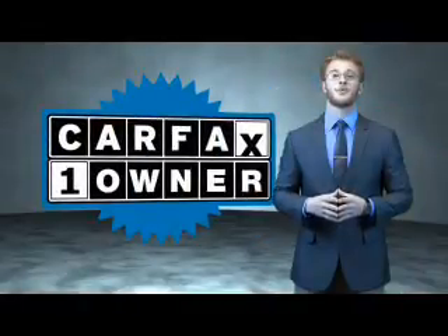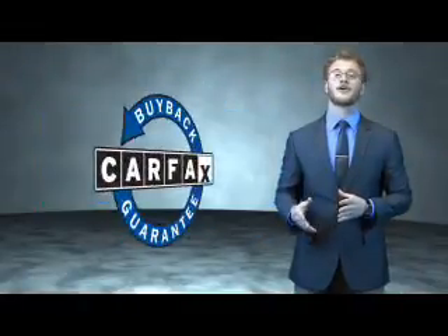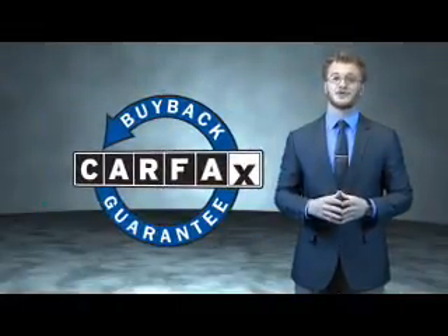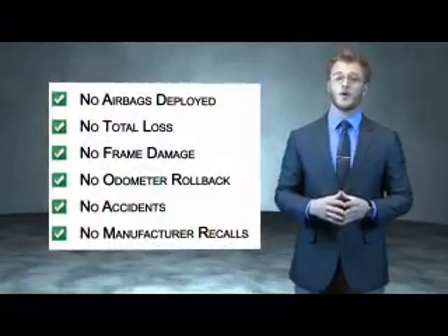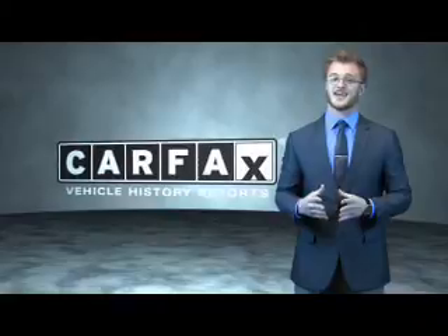This is a Carfax 100 vehicle which qualifies for the Carfax buyback guarantee. Be sure to find a complimentary copy of the Carfax vehicle history report online or contact the dealership — just say show me the Carfax.